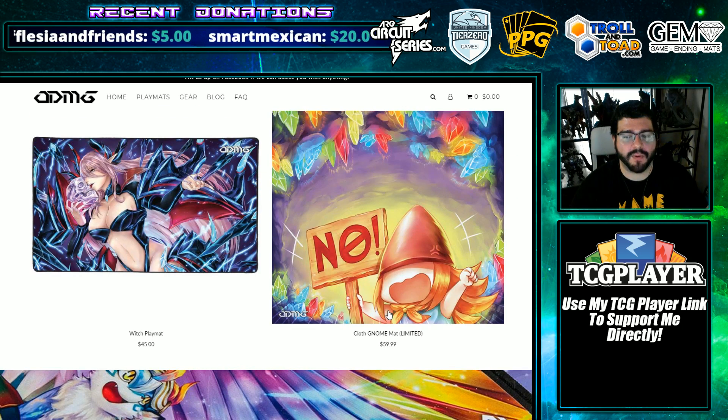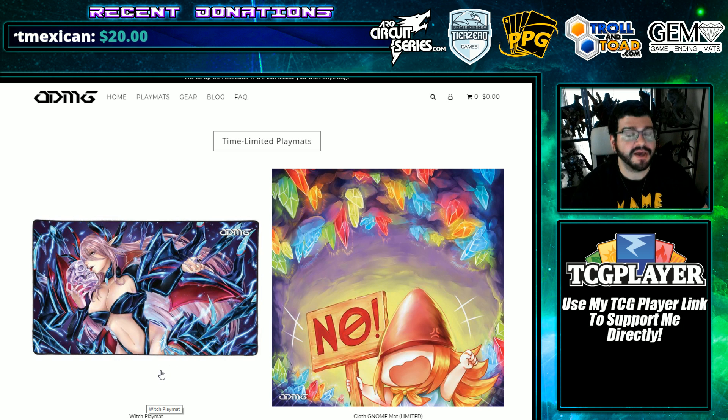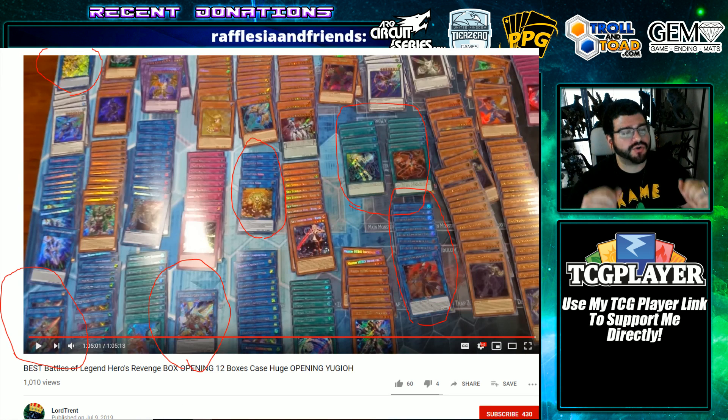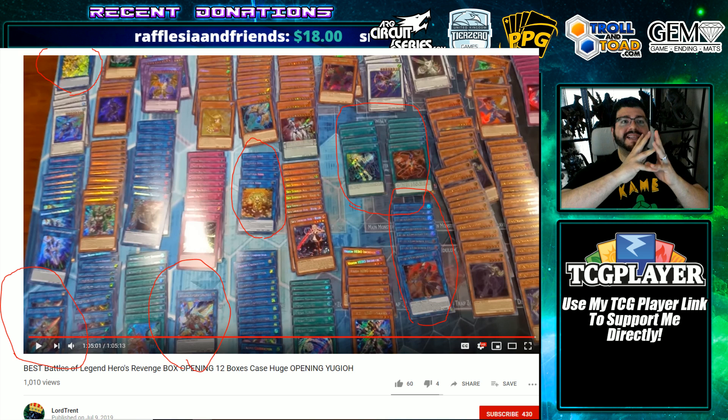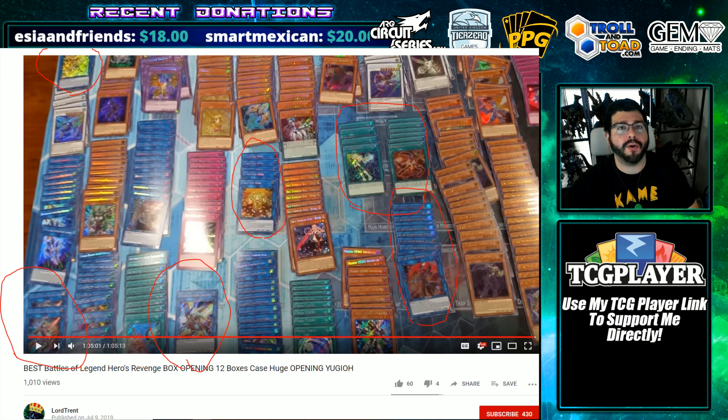The cloth mat is, as always, a limited time play mat. And I guess the mommy is a limited time play mat too. Anyways, let's go ahead and get into what you came here for — some case ratios. We have Lord Trent on YouTube dropping an entire hour-long case opening so that you can document every pull.